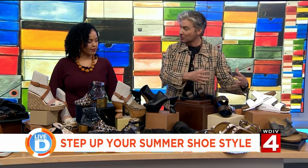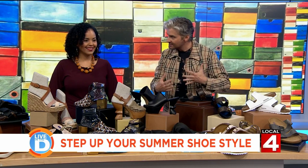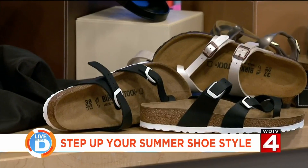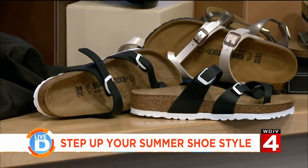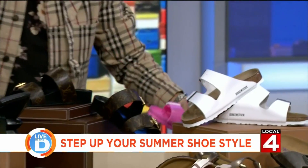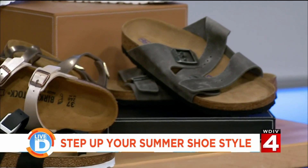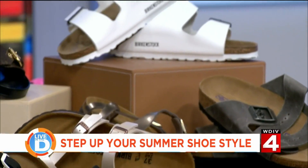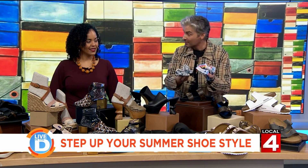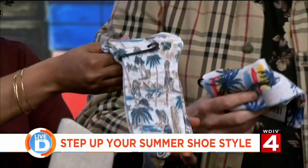We start with the basic Birkenstock. People think of that as super functional but not necessarily fashionable — but now Birkenstock is doing metallic shades, white soles, and pretty pink colors like this. If you're the nerdy type who's been spotted in Birkenstocks and socks, I suggest you play that up with pattern and kind of own it. Let's hold those up so people can take a look — playful and colorful.